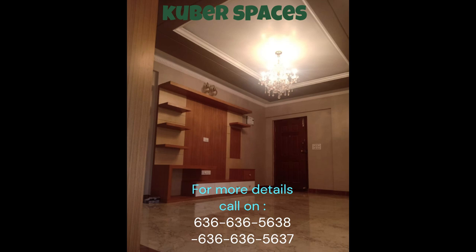With 24/7 security, CCTV security cameras, and a team of dedicated security staff, you can rest assured knowing that you and your loved ones are safe and protected.